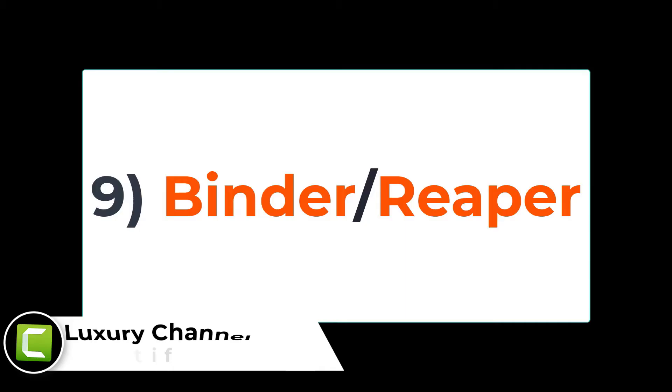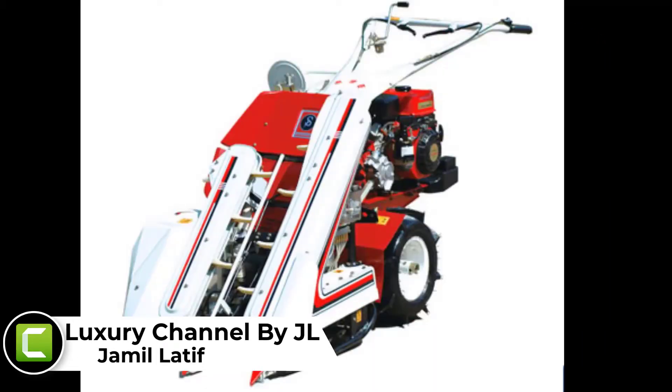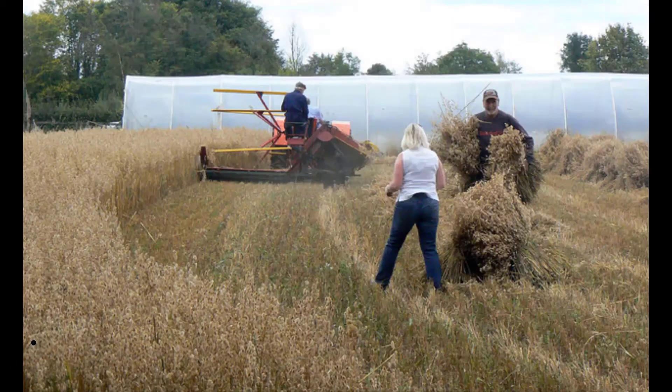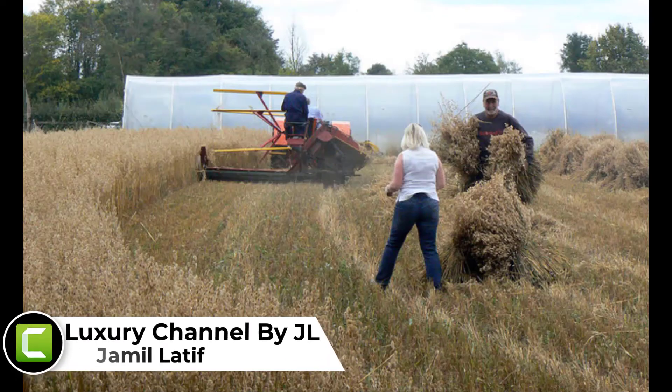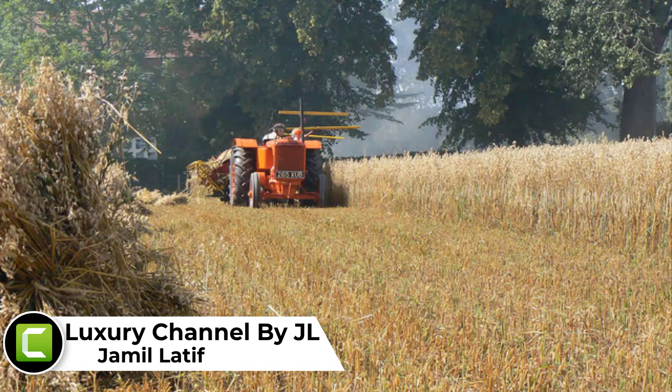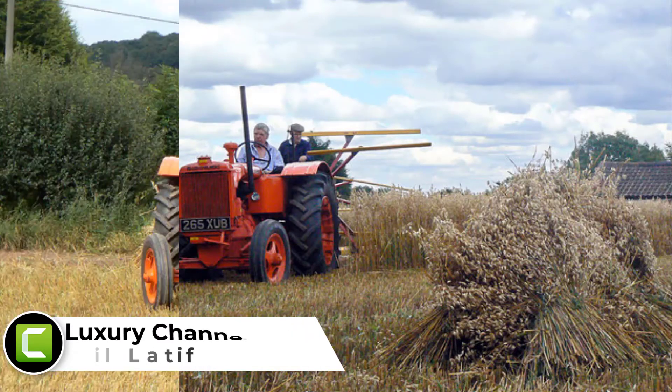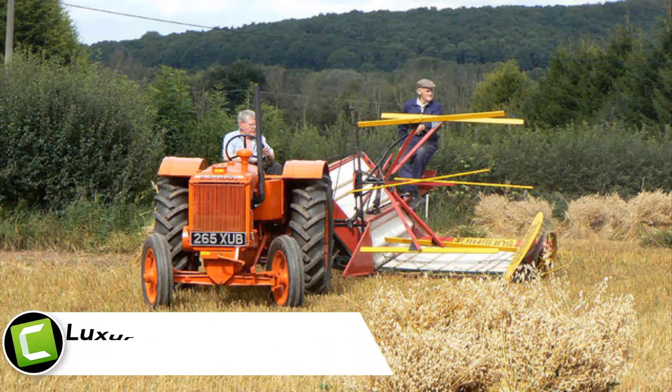Number 9: Binder or Ripper. It is another great invention in the arena of farming. There was a time when small grains were harvested by human hands. But with the advent of the innovative machines, it has become possible to get the entire grain harvesting job done by machines. It has become quite easy to harvest grain using this innovating farming machine.